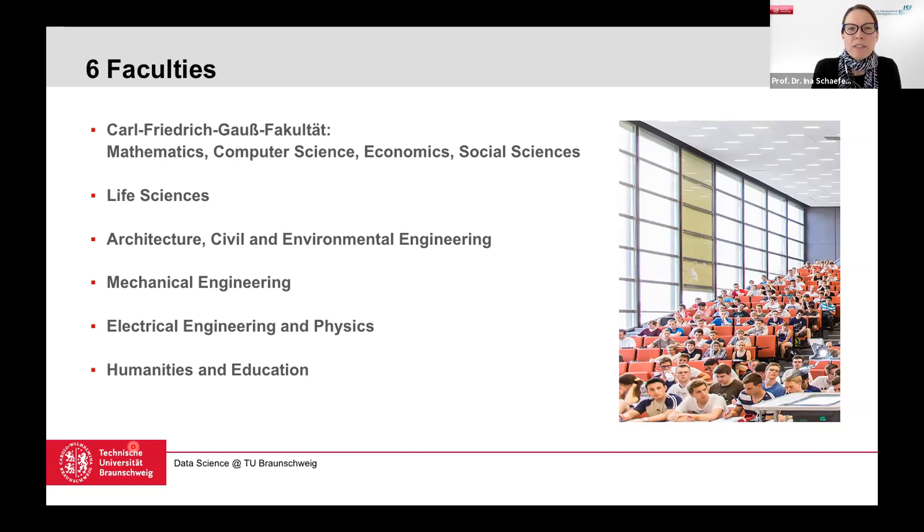TU Braunschweig has six faculties covering a broad spectrum. We have the Karl Friedrich Gauss Faculty — named after the famous German mathematician who was actually from Braunschweig — which includes mathematics, computer science, economics, and social sciences, and this is where the data science program is housed. We have life sciences with biology, pharmacy, chemistry, biochemistry, and infectious diseases; architecture, civil and environmental engineering; a large mechanical engineering faculty; electrical engineering and physics; and a department for humanities and educational sciences.